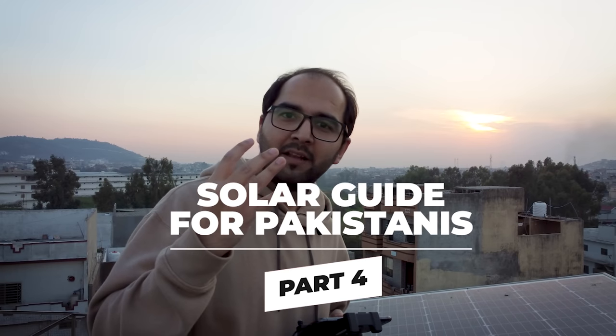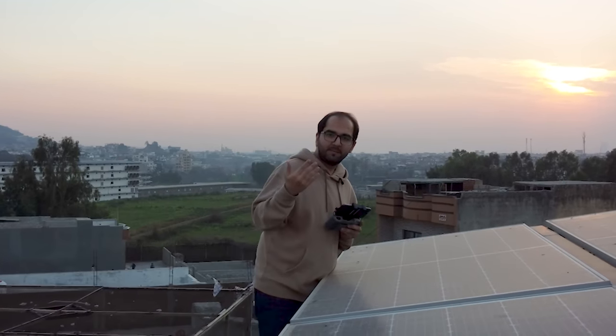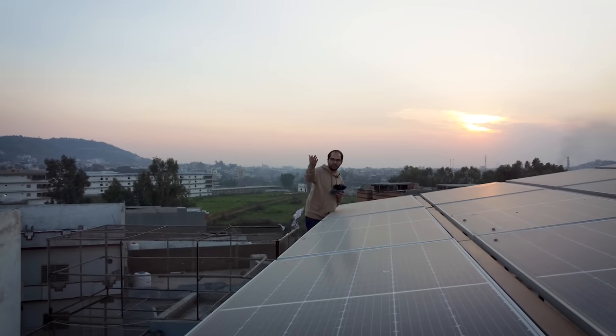Welcome to part 4 of my solar panel guide. In this video, we will discuss how you can build a solar panel from your house, what the requirements are for NEPRA, and how you can build a solar panel in Pakistan, and why we don't want to build a solar panel. So, let's go!